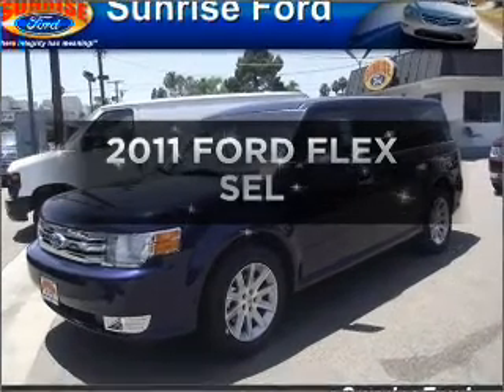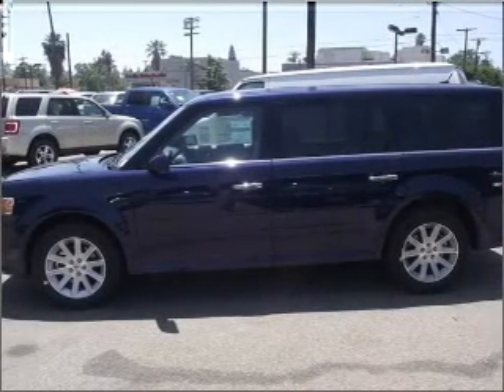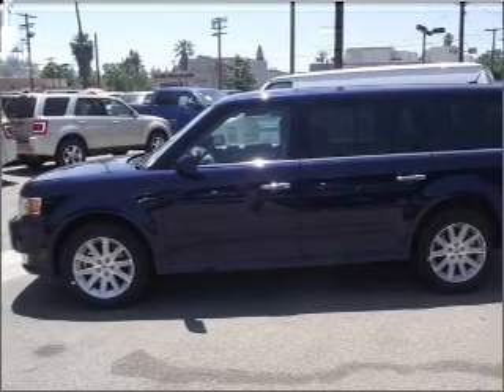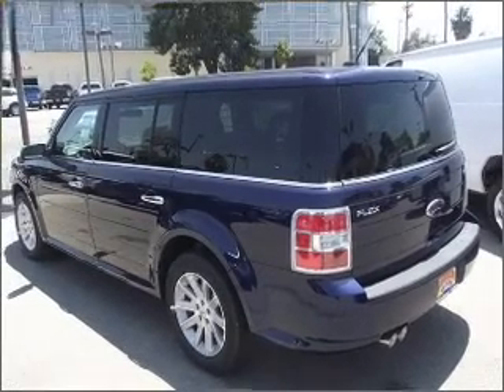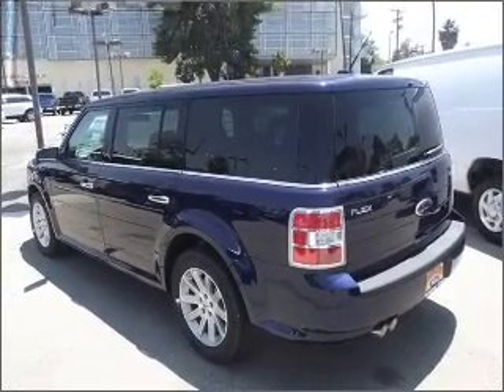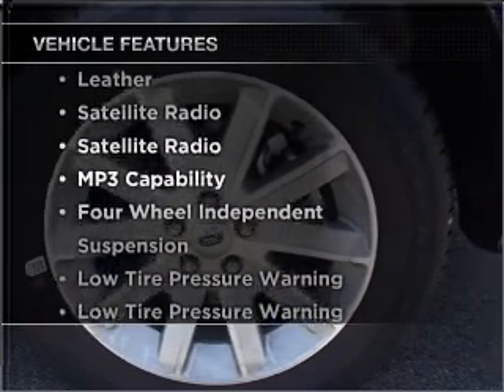Imagine yourself in this 2011 Ford Flex. Find everything you wanted to ride under one roof with this vehicle, with a reliable six-cylinder engine connected to a smooth-shifting automatic transmission. Indulge in the comfort of heated seats and with these notable features, you won't want to miss out on the opportunity to own this amazing ride.